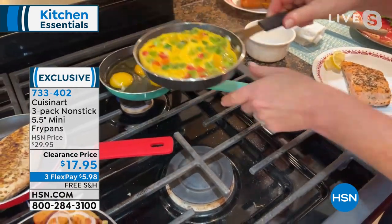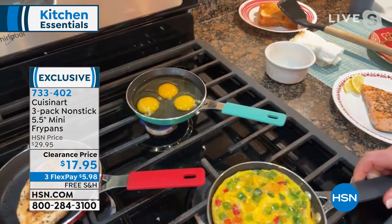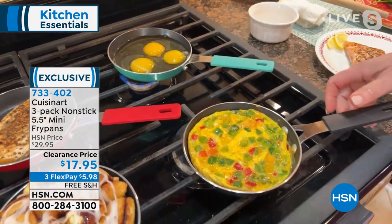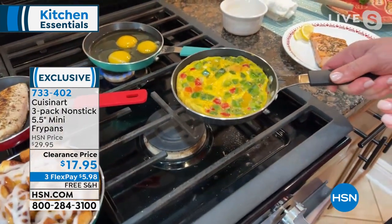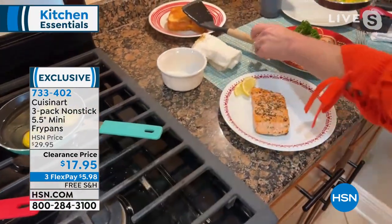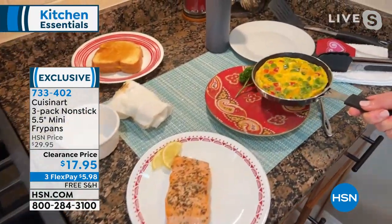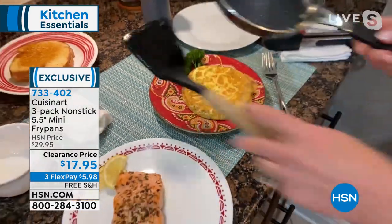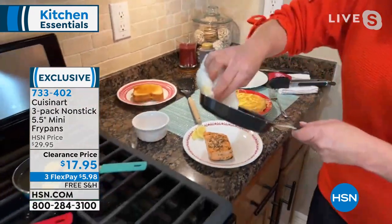Don't look at this and think it's too small to do any good for you. I am easily going to be able to scramble up or do an omelet with three eggs. So this could be a single egg pan, a double egg pan — in this case I've got three eggs. Watch the release. Oh my goodness, it is so easy.